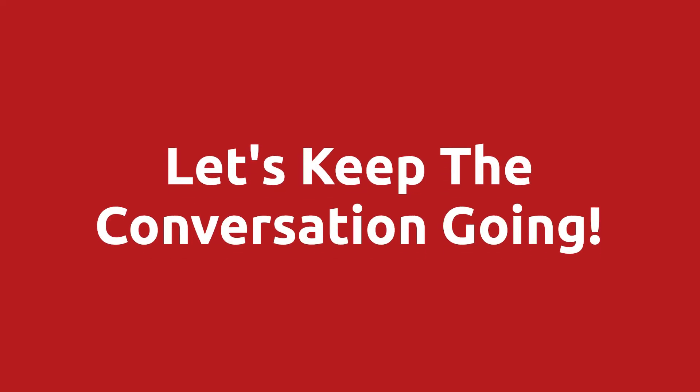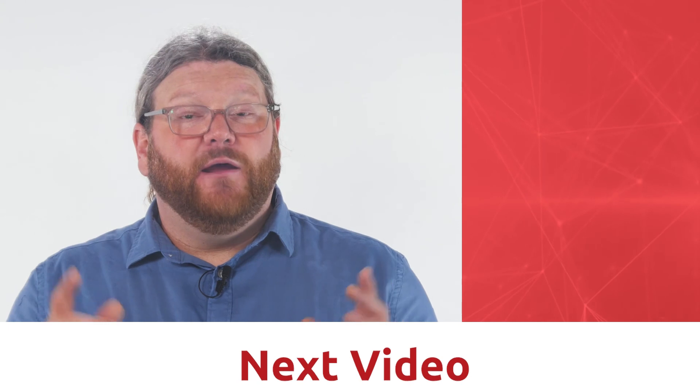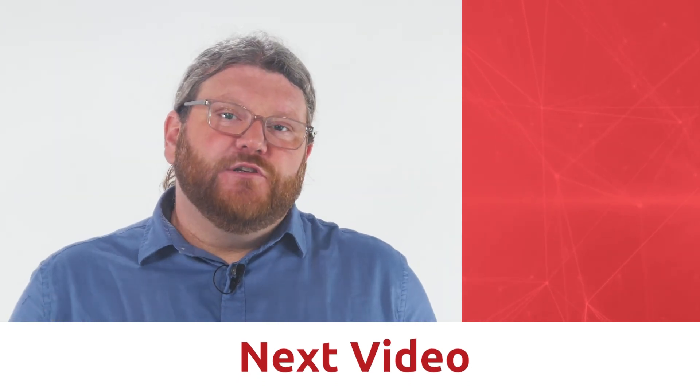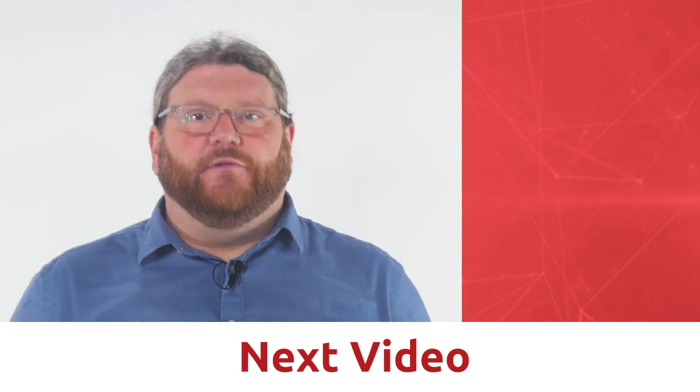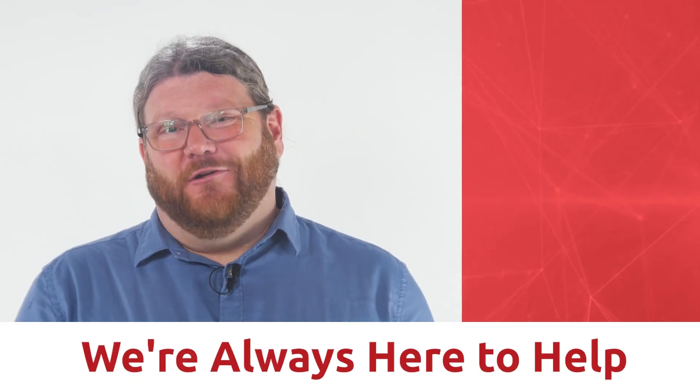Let's keep the conversation going. Ask me your questions in the comments section below. And I want you to check out this next video here, where you're going to learn more about how Chargent can make your payments simple. My name is Micaiah, and remember, at Chargent, we are always here to help.